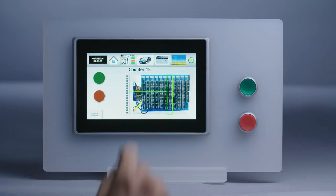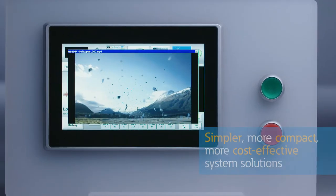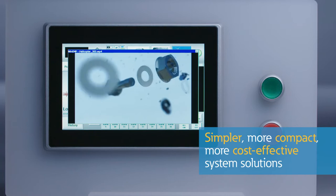This sleek yet sturdy touchscreen gives system builders a strong platform for developing simpler, more compact, more cost-effective system solutions.